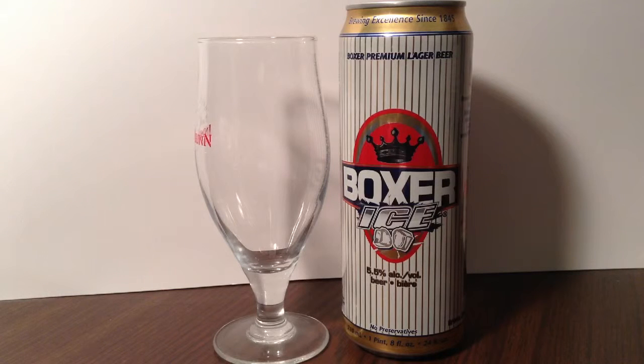Hey, thanks for joining me. I'm just a fellow who loves beer, and today I'll be re-tasting my 268th different beer — Mountain Crest slash Minhouse Craft Brewery's Boxer Ice.